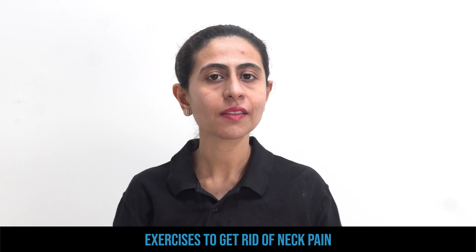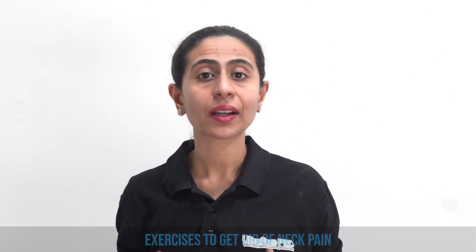Neck pain is a very common symptom that impacts your ability to work and your day-to-day life in a normal way. It drastically impacts your productivity as well. Neck pain is so common these days that almost every one of us at different age groups suffers from it. The reason behind this is the increase in our sedentary lifestyle and a lot of stress incorporated in our lifestyle.